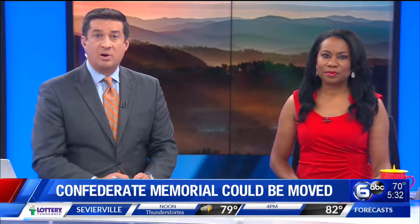The Confederate Memorial in Nashville's Centennial Park could be removed, and it is causing some controversy. Even so, a lot of park regulars don't even realize what it is when they walk by.